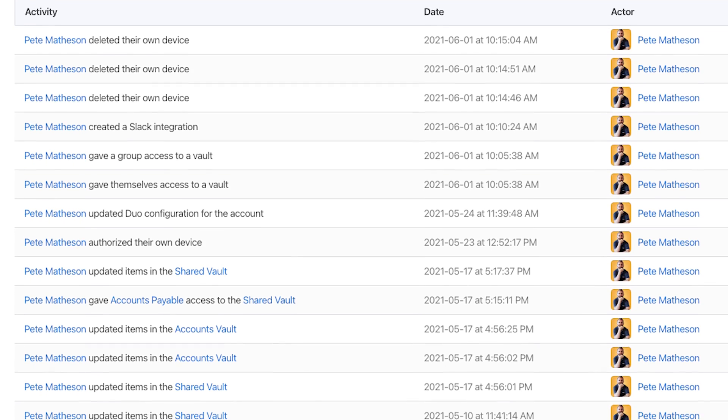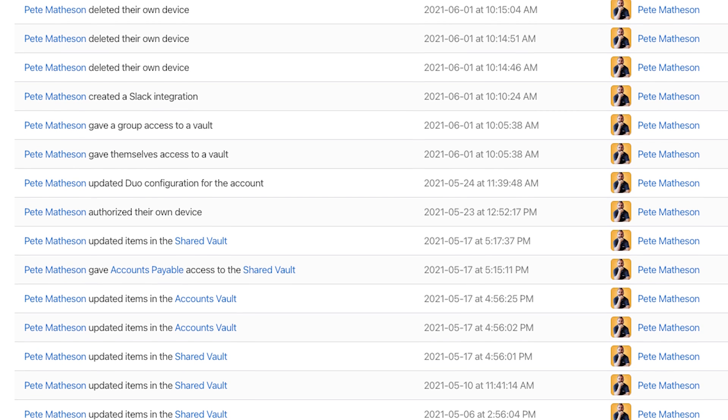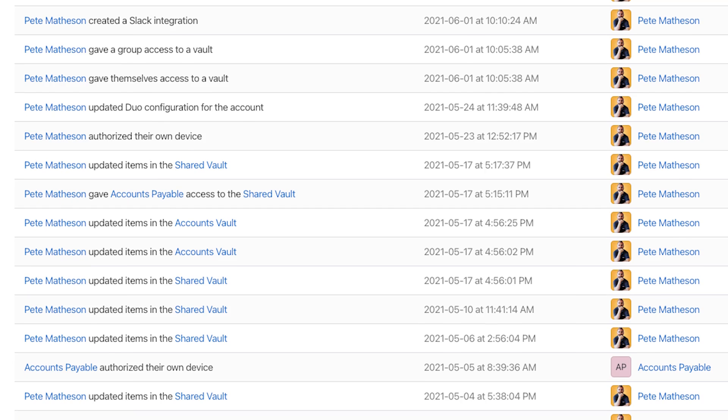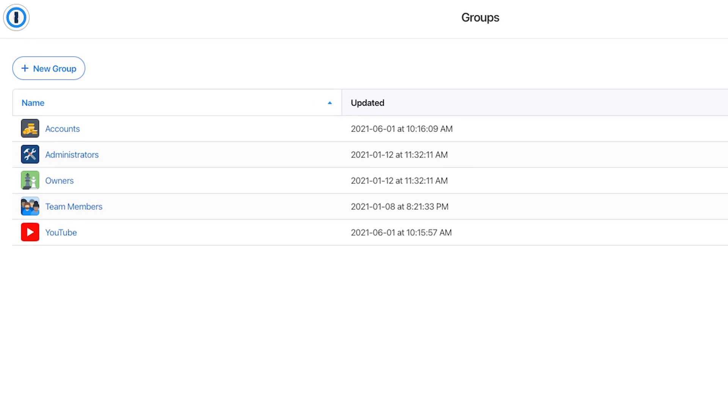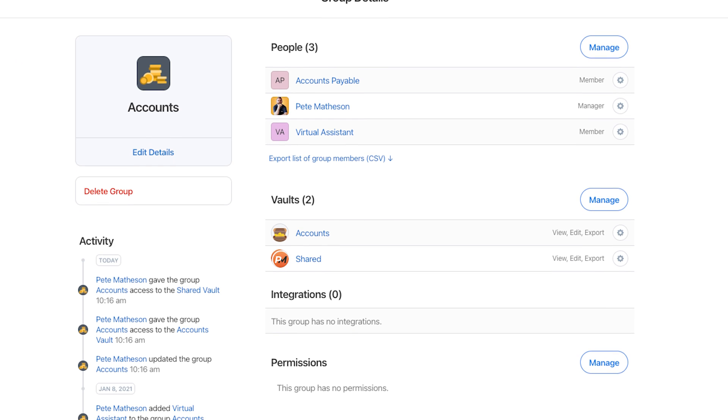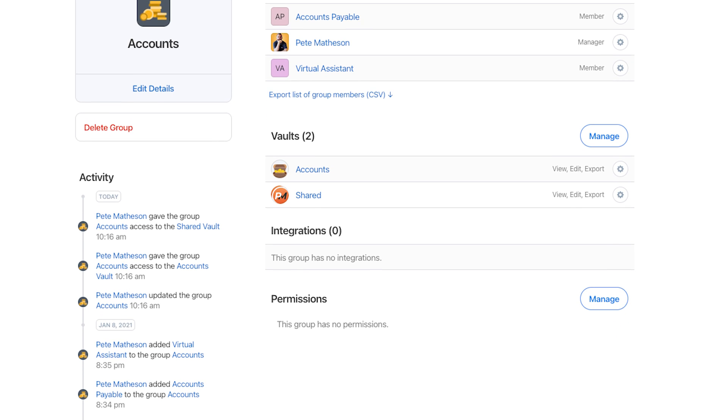The activity log in 1Password Business also lets you see who has accessed and made any changes to items in each of the vaults. And you can also generate reports to show you who has accessed what, which is great for if someone leaves the company and you can identify what passwords might then need changing. You can create groups, which is a very understated feature.